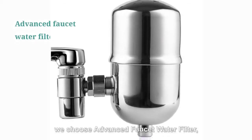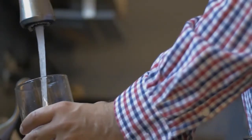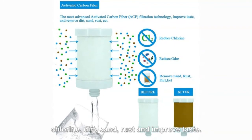For faucet, we choose the advanced faucet water filter, suitable for any standard taps. It can remove impurities like chlorine, dirt, sand and rust, and improve taste.